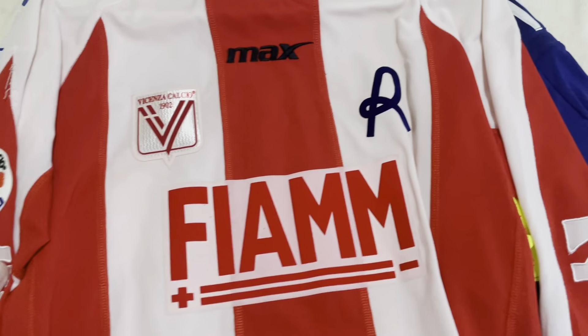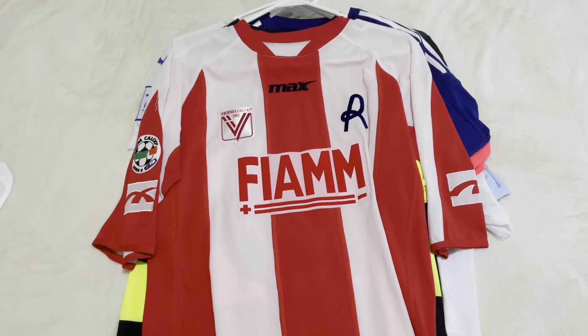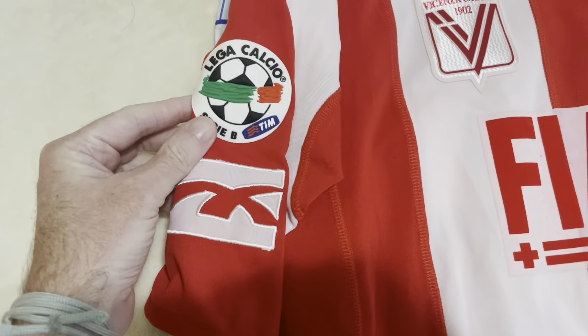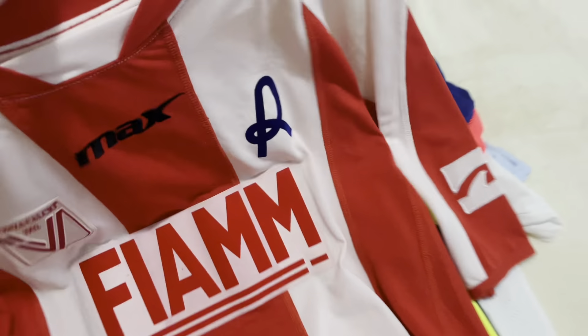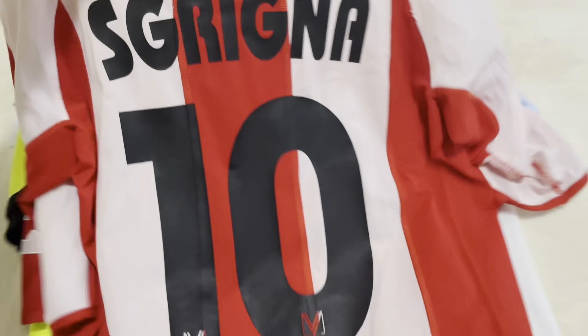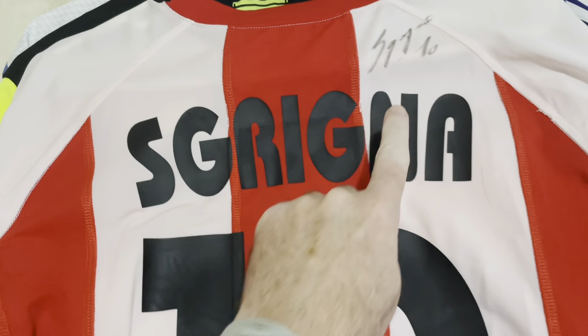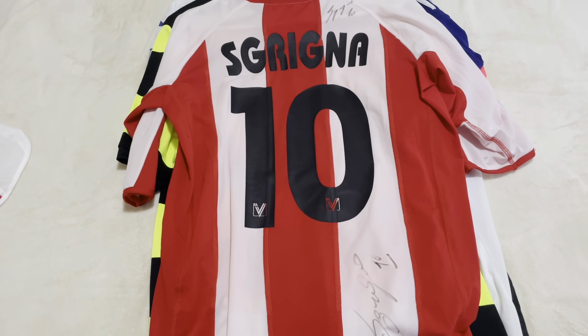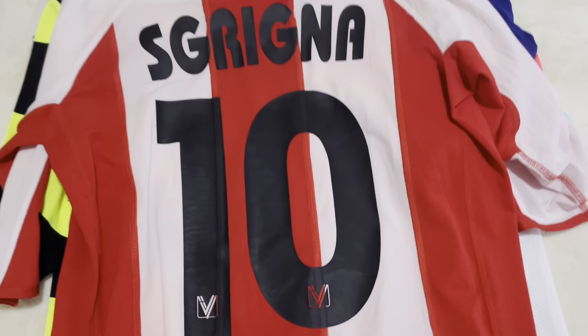Next up we have Vicenza, match-worn by Alessandro Scudgner. It is signed as well. On the back, BF in 2009, Vicenza here in the Serie B. You can see the signatures — there is one other one on there as well, I need to do a little bit more research on it.